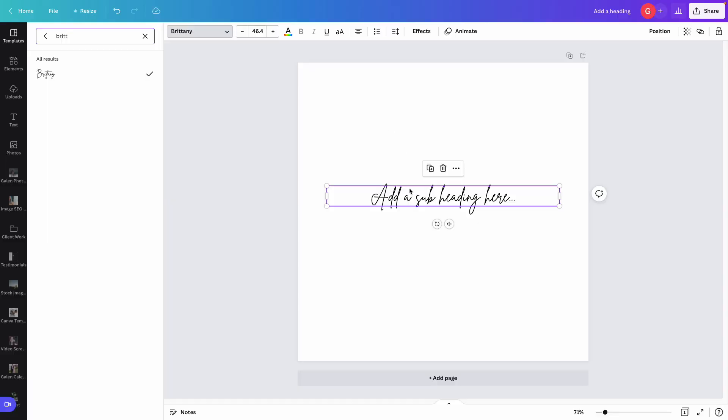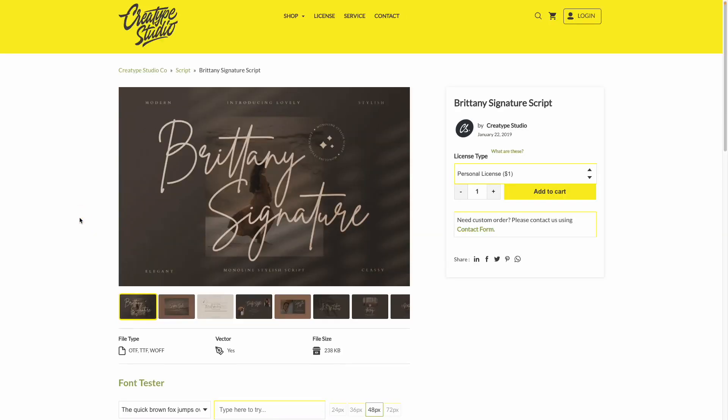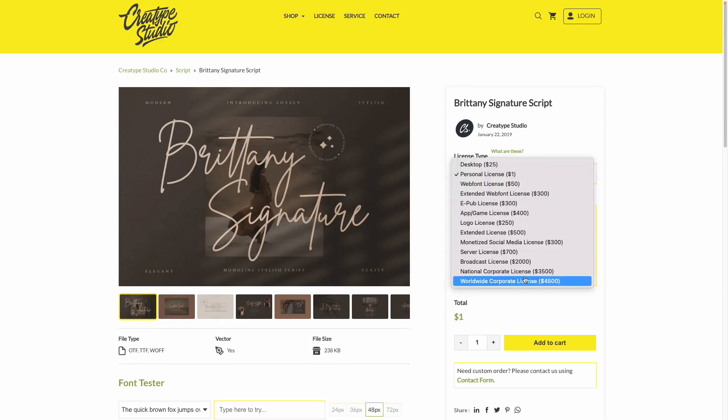While you can't get the font out of Canva, you can use Google to find the font creator and purchase it directly. I took the name of the font, searched 'Brittany signature font' on Google, found it on DaFont, and there was a link to the creator's actual website where I could purchase the commercial license. I ended up on the font creator's website, saw all the different license types they offered, and was able to send the link directly to my client so they could purchase it and share the font file with me to set up on their website.